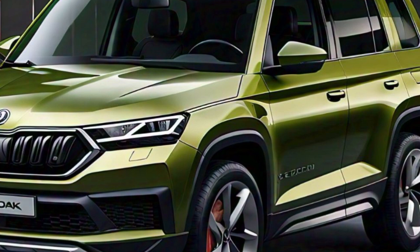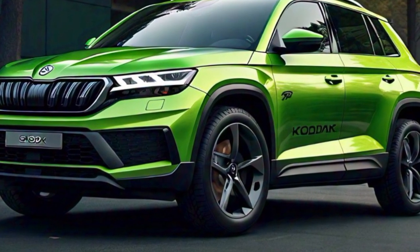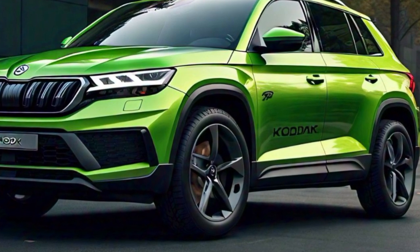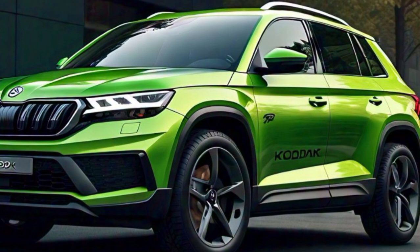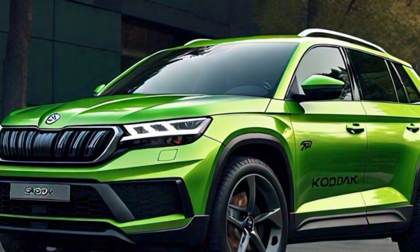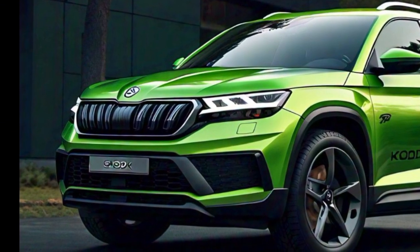Overall, the 2025 Skoda Kodiaq's exterior is a perfect blend of ruggedness and sophistication, making it an ideal choice for those who want a vehicle that looks as good as it performs. We hope you enjoyed this overview — don't forget to like, subscribe, and hit the bell icon for more updates on the latest cars.